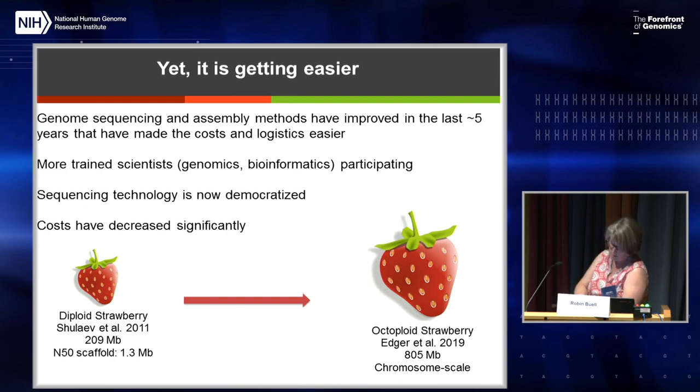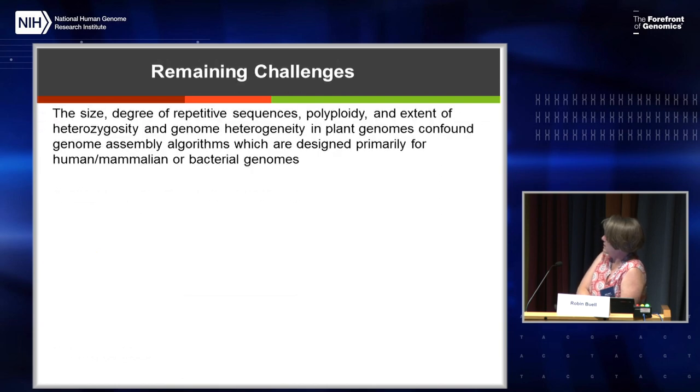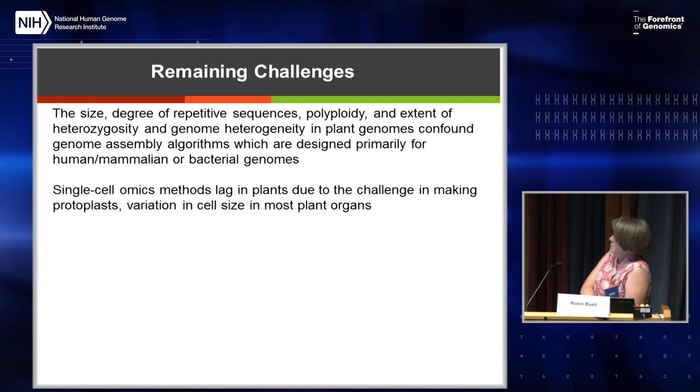There are four species that went into making the octoploid strawberry. But what are some challenges? First, the size — imagine the cost of doing bread wheat; that's just ridiculous. Repetitive sequences are a huge problem. Both current polyploidy and paleopolyploidy, and the heterozygosity. There's also a lot of genome heterogeneity where you can have 400 kilobases just missing in one of your haplotypes — a big problem for genome assemblers, which are mostly designed for human, mammalian, or bacterial genomes. When we use them on plant genomes, they can choke or have problems. Single-cell omics methods are also very challenging because of the plant cell wall — we have to make protoplasts first, and cell size is also variable.